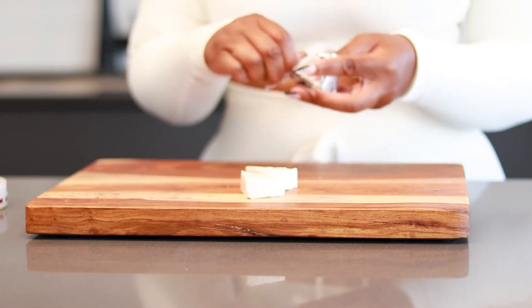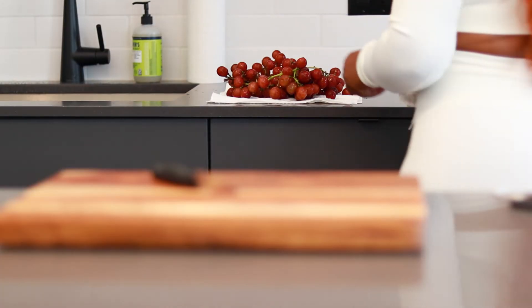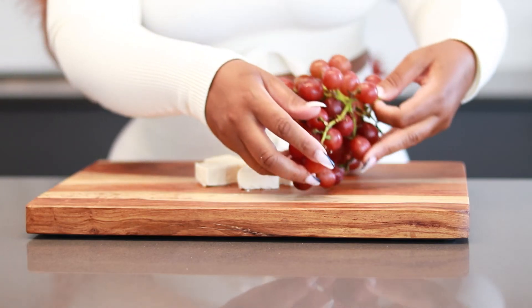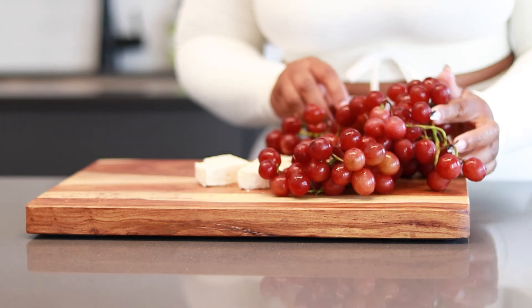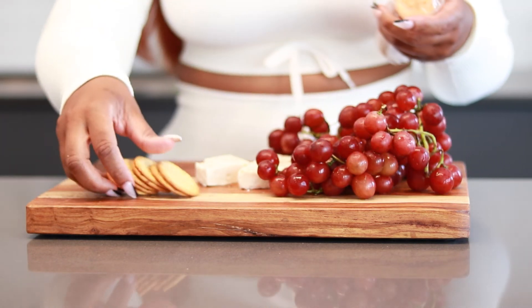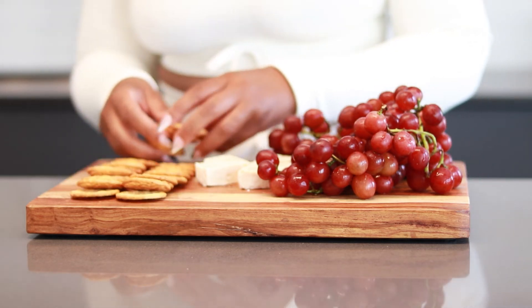The cheese comes individually wrapped so you can use as much or as little as you want. Then you can just go ahead and pick your favorite grapes — I actually prefer using the red or purple grapes for this particular board. When it comes to crackers you can use whatever you like, but I actually prefer the Pepperidge Farm Harvest Wheat Crackers.